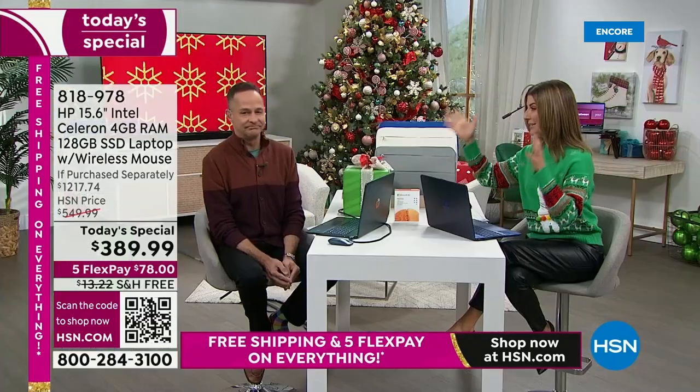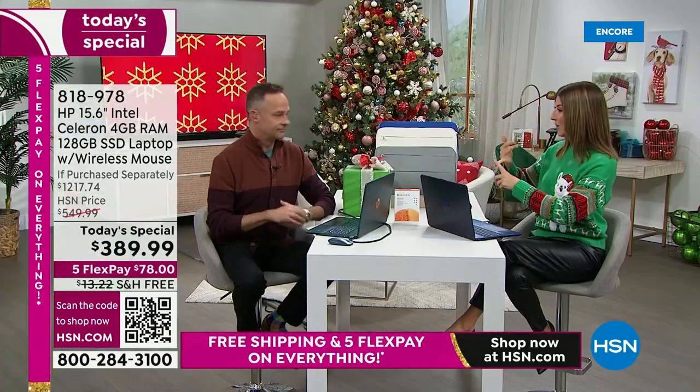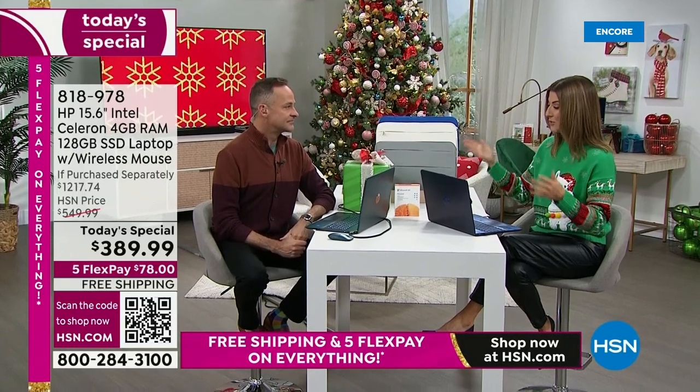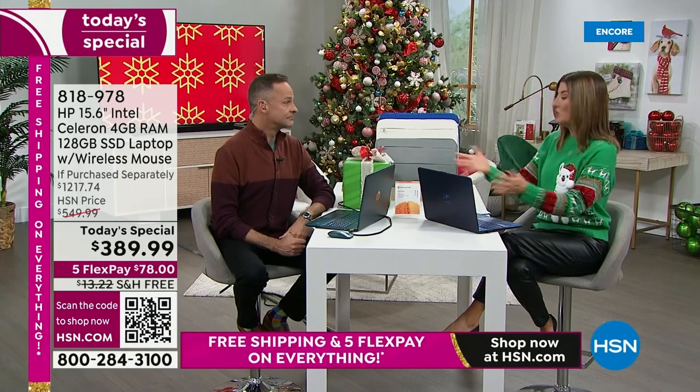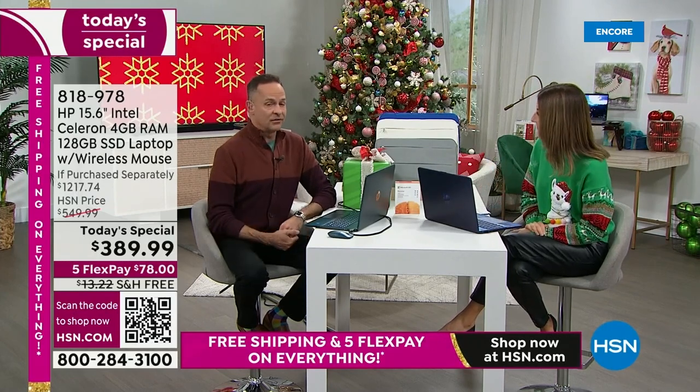We all need a laptop — this is life, whether it's working from home, whether you're in school, whether it's for teenagers or college kids, or you just need to manage the household and get the groceries ordered. We're doing everything online now. Whether you love working on your computer or you hate working on your computer, you have to do it.